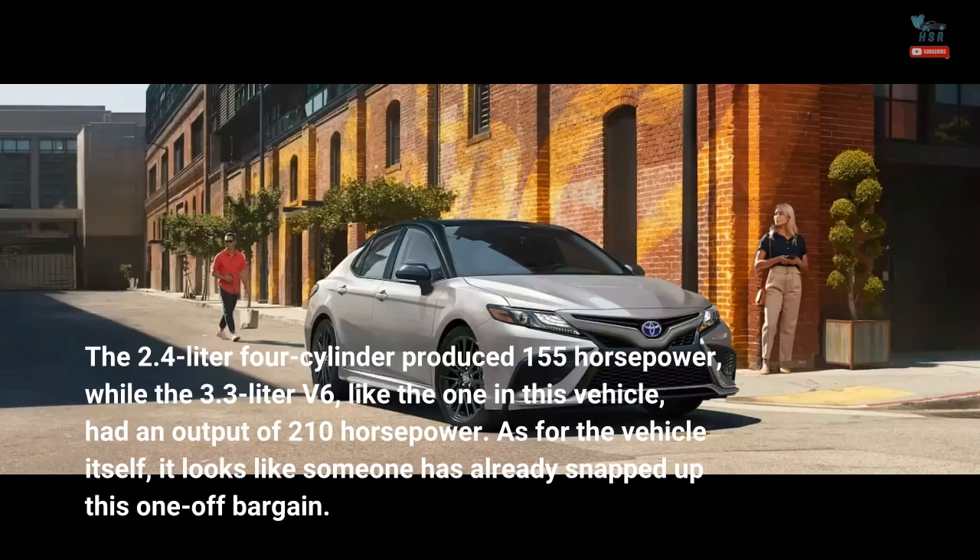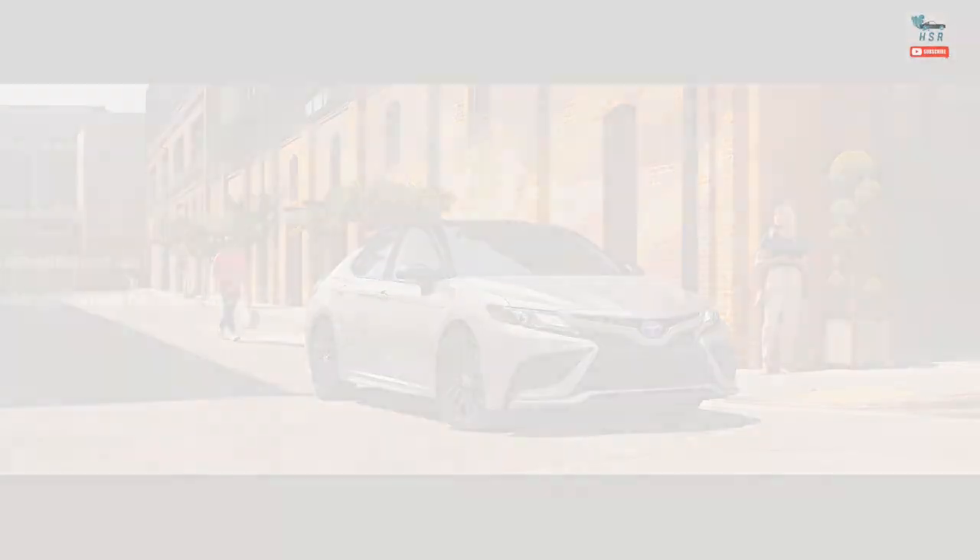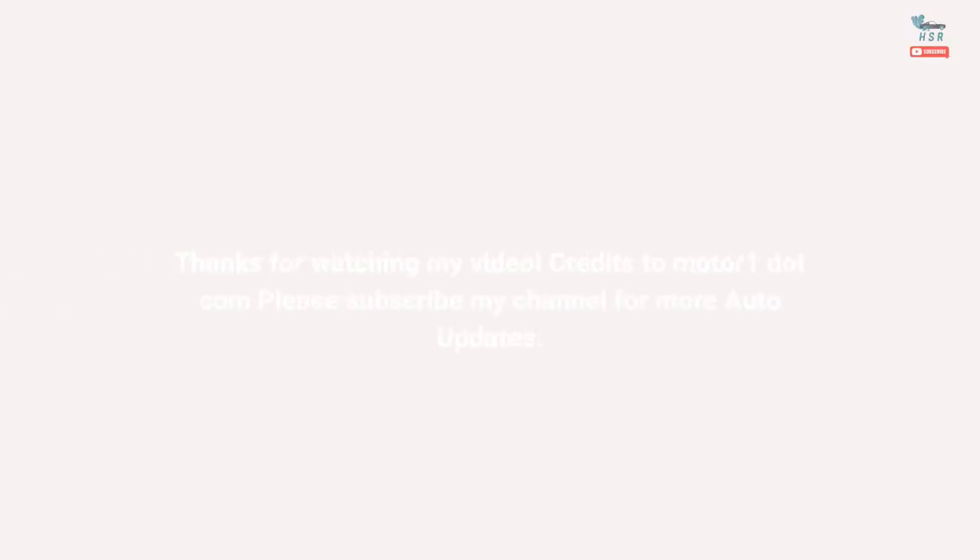As for the vehicle itself, it looks like someone has already snapped up this one-off bargain. Credits to MotorOne.com. Please subscribe to my channel for more auto updates.